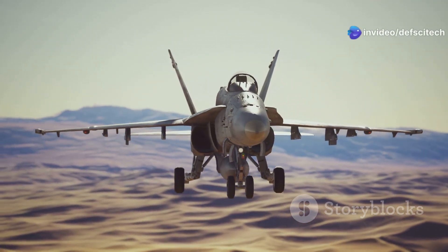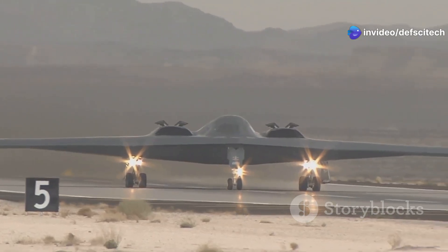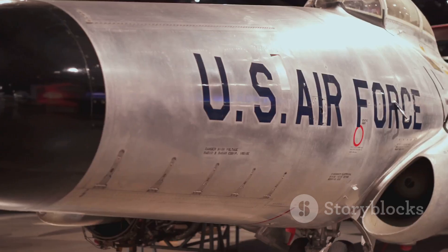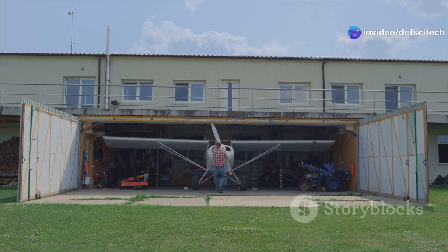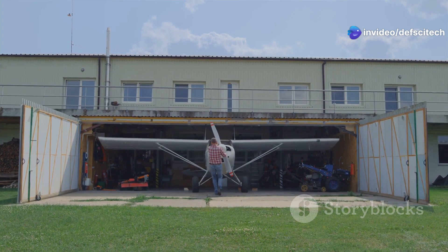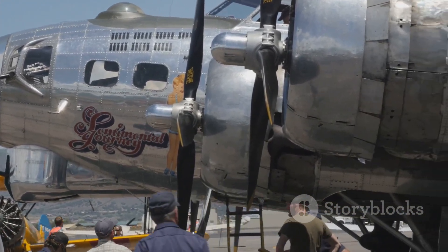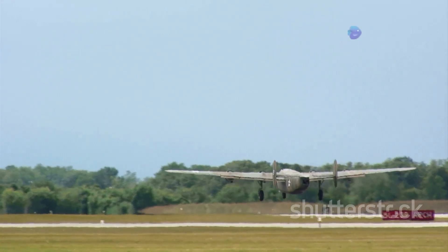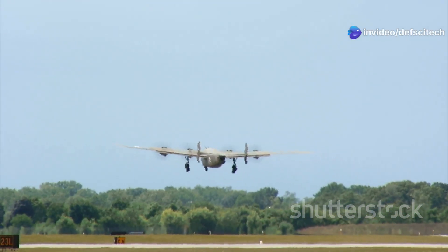These operations showcased the bomber's versatility — it could deliver precision-guided munitions and also provide close air support. The B-52's long history of service is a testament to its adaptability and to the skill of the air crews who fly and maintain it. The B-52 has earned its place as a legend in military aviation.